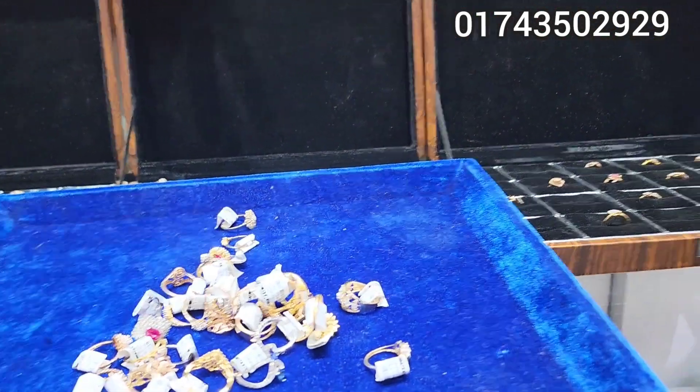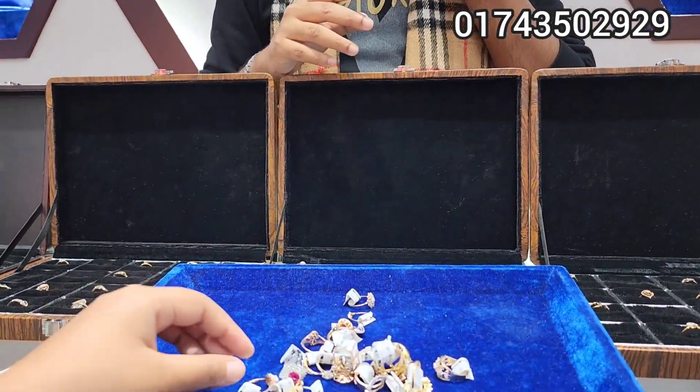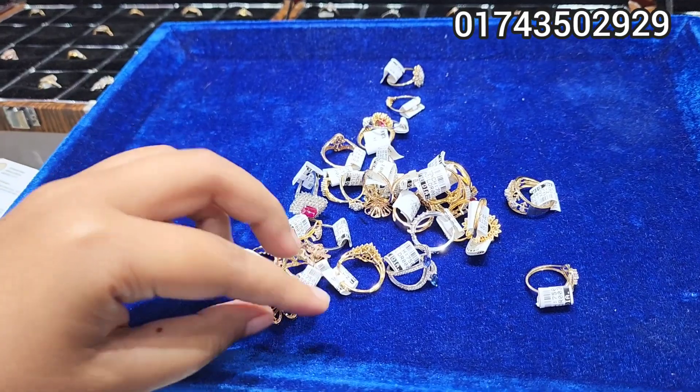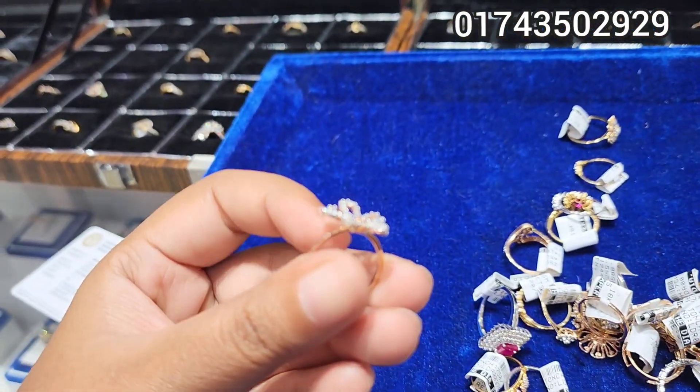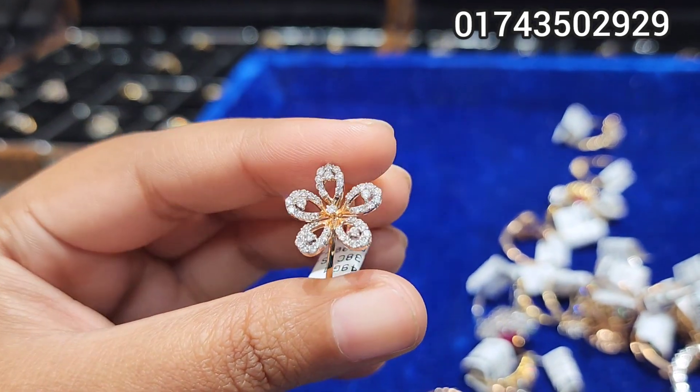We have a gift box. If you have a gift, you can have a diamond. If you have a gift, you can have a gift box. We will see the first one — the beautiful flower collection.